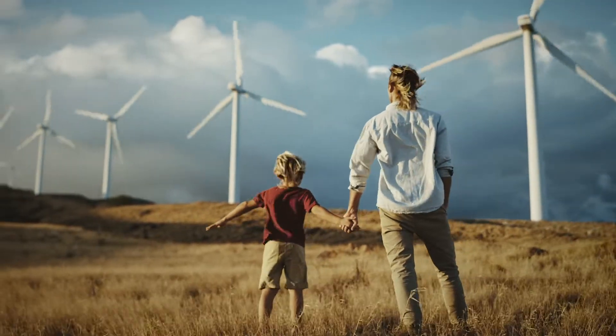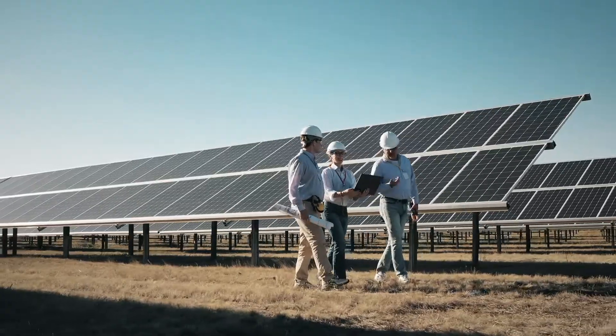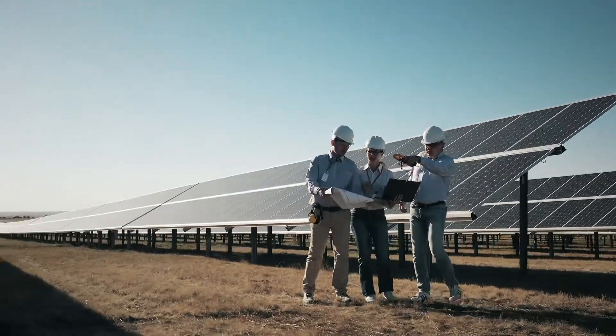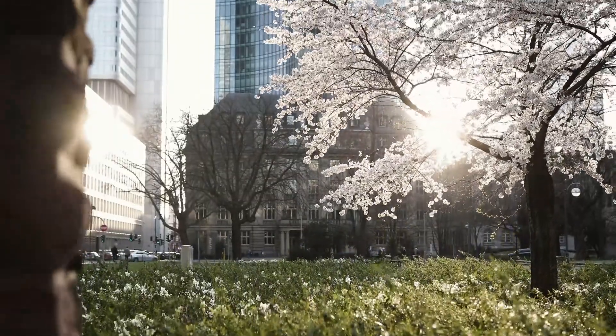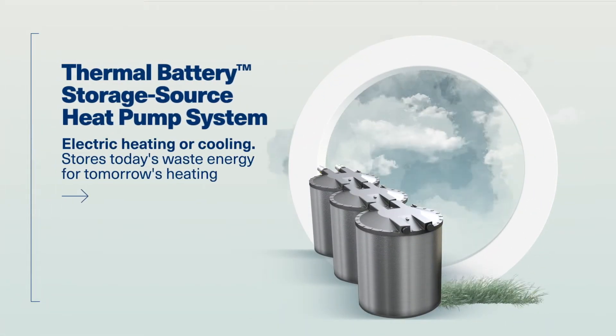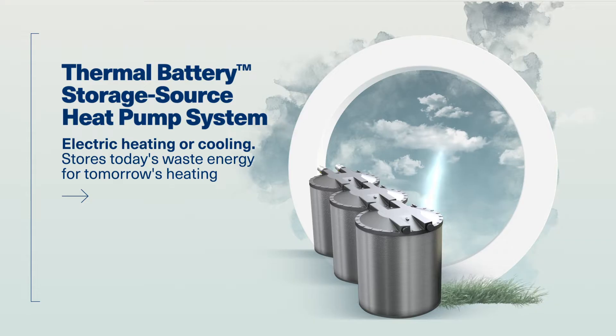Electric utilities are increasing their use of carbon-free energy resources. As the grid gets cleaner, electrification of heat is becoming a must for reducing the carbon footprint of commercial buildings. TRAIN's Thermal Battery Storage Source Heat Pump System provides an innovative way to electrify heat by storing today's waste energy for tomorrow's heating, using ice. Let's find out how it works.